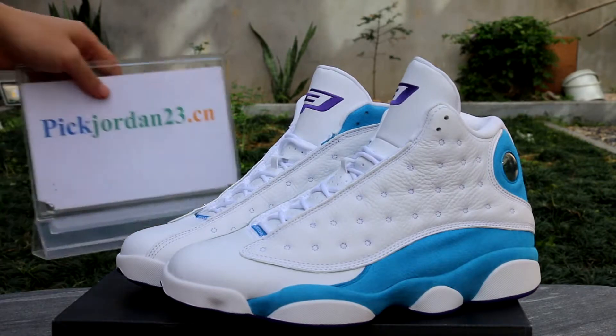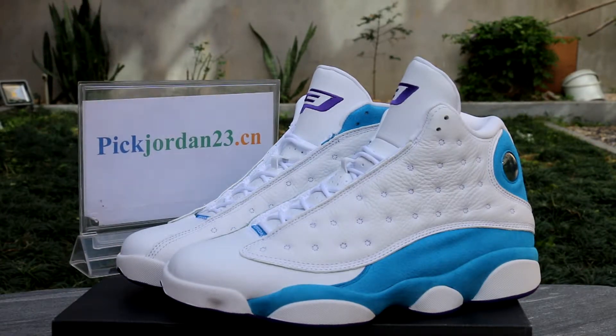Yes, this is Daniel from pjordan23.cn. If you want to see the detail of these shoes, you can add my Skype or WeChat app. I will put the ID in the description. You can add me and we can talk there. I can send you pictures, show you the shoes there. Daniel from pjordan23.cn, see you in the next video.